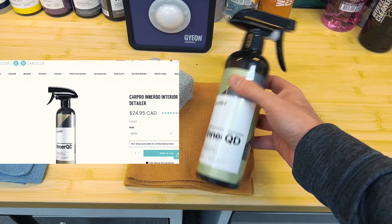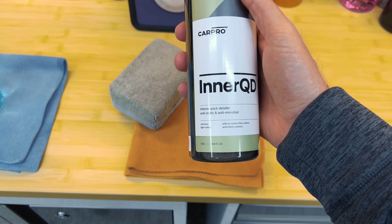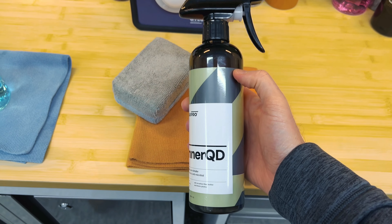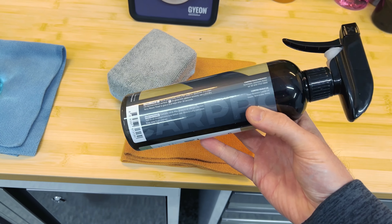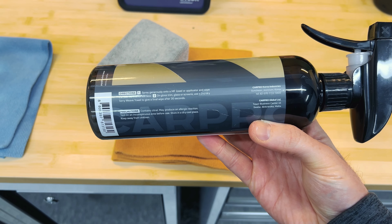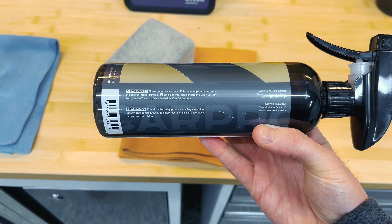Third product for today's test is CarPro InnerQD — a jack of all trades but slightly more money. Cleans all surfaces and screens, and claims to inhibit the electrostatic adhesion of dust and leave a protective film to prevent the growth of microbes.